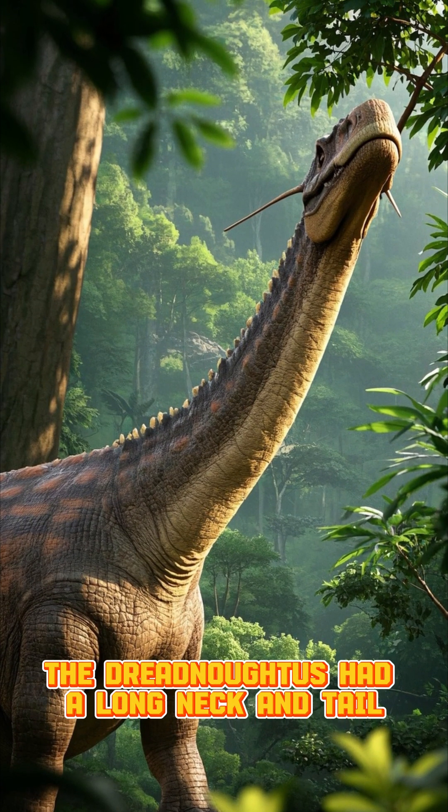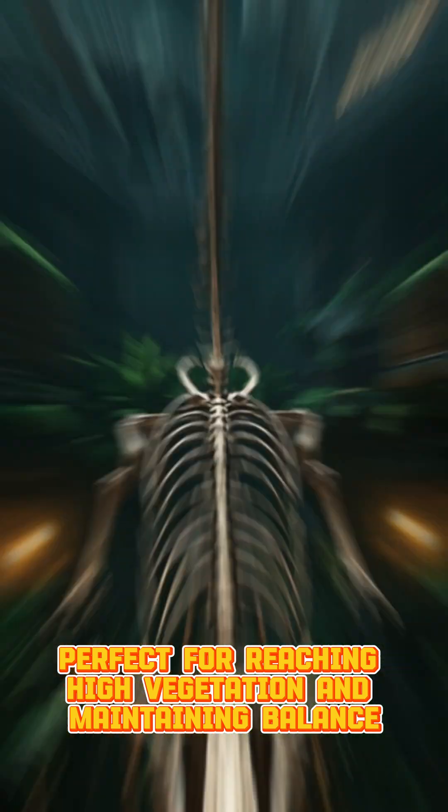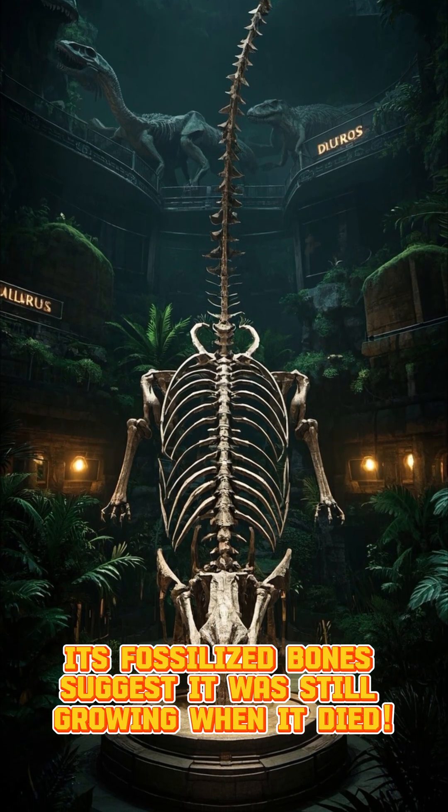The Dreadnoughtus had a long neck and tail, perfect for reaching high vegetation and maintaining balance. Its fossilized bones suggest it was still growing when it died.